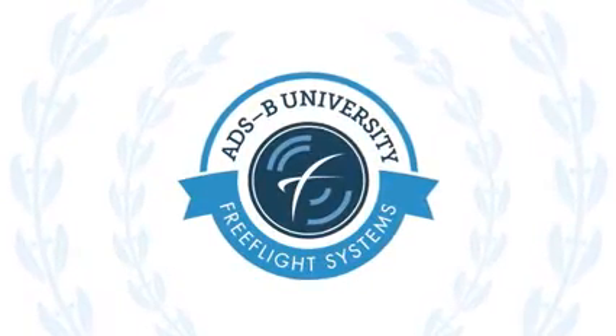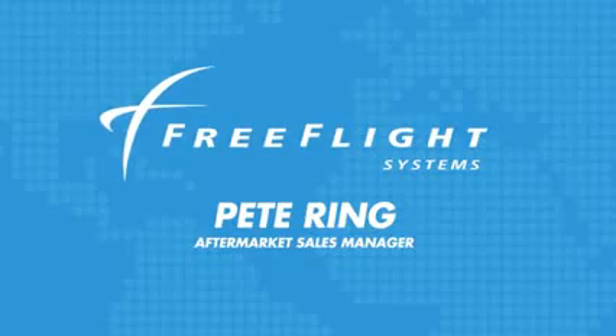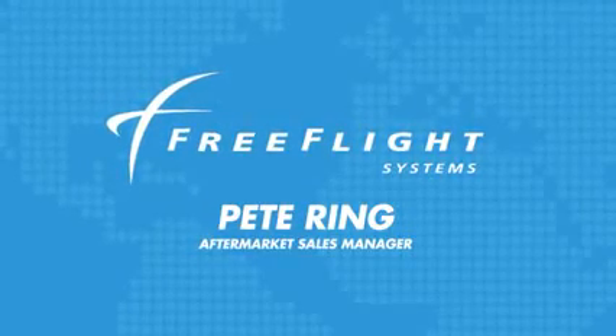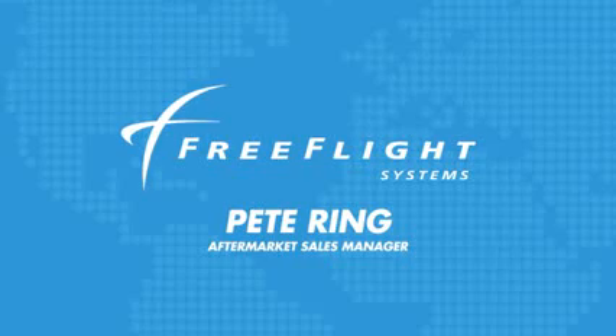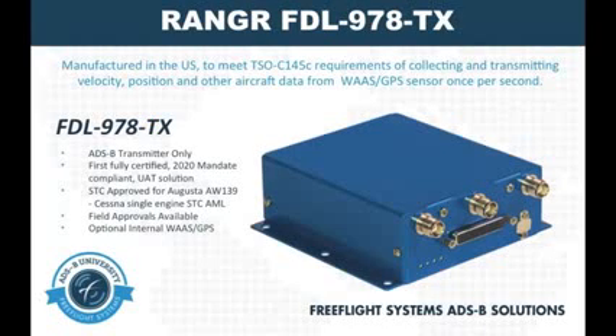Welcome back to the ADS-B University powered by Free Flight Systems. My name is Pete Ring. In this final chapter, we'll take an in-depth look at the ADS-B solutions Free Flight Systems has to offer. Our first certified 978 UAT solution was the Ranger FDL978TX transmitter.